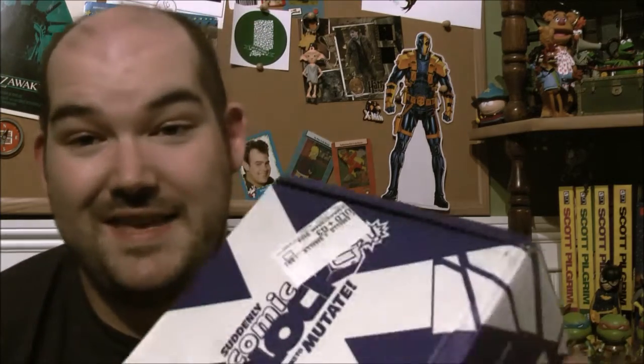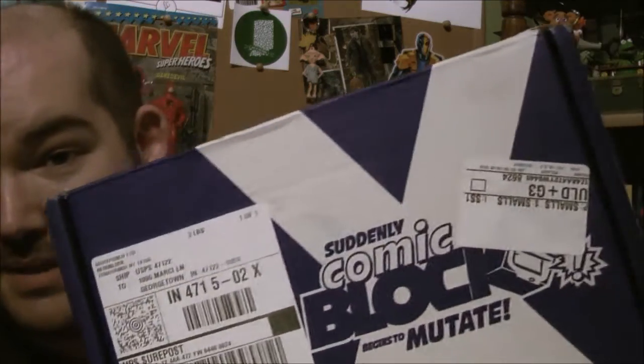Hey everybody, my name is Billy Fulton and I'm here today unboxing the May, June, whatever month this is, Comic Block. This is from the NerdBlock family of items, a company that has not been impressing me much lately at all.